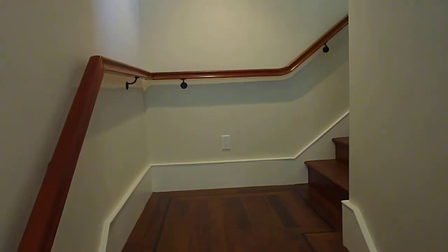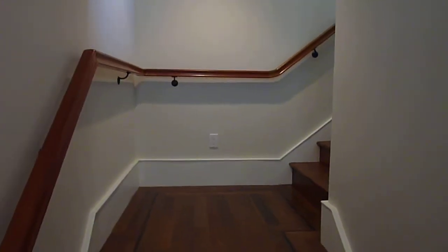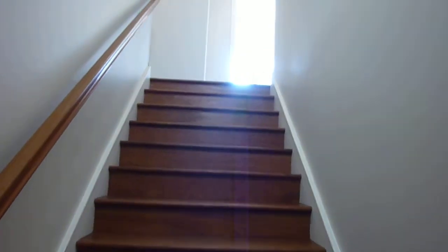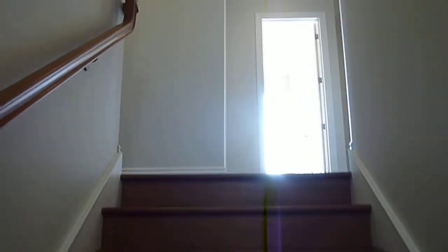Welcome to 1131 Green Street. This is an upper-level, four-bedroom, two-and-a-half bath luxury apartment at the newly reimagined Green Hills Views apartment complex at the very top of Green Street in Russian Hill.